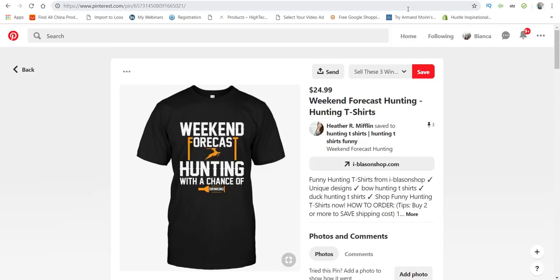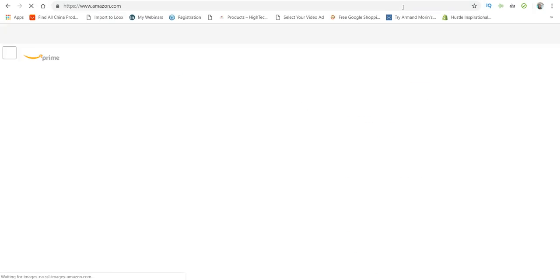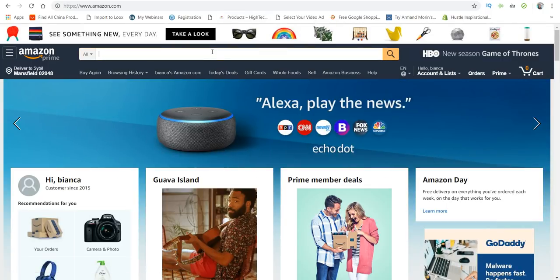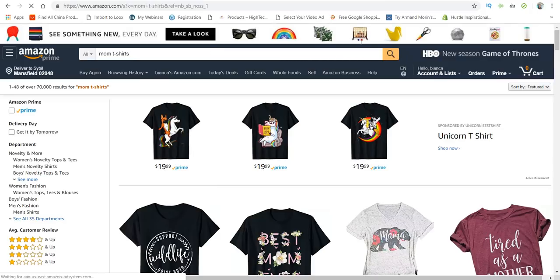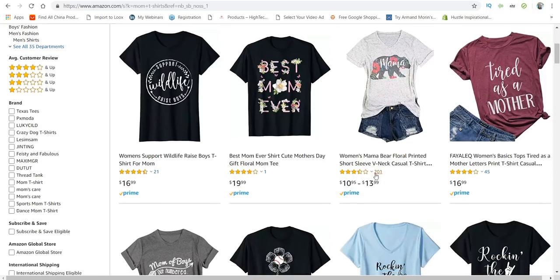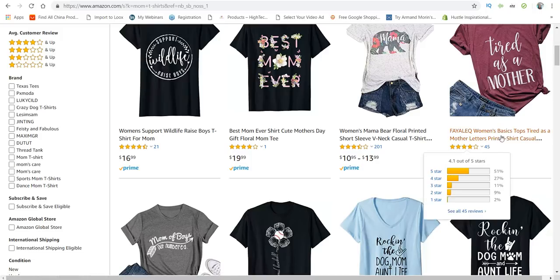Now let me show you where else I get design ideas from — I usually go to Amazon. Amazon is huge and loaded with print-on-demand designs. Here you can type in 'mom t-shirts.' Mother's Day is coming up soon, so you can definitely get some ideas here. Amazon shows you sales data — this one has 201. 'Tired as a mother' — playing on the word mother — it has 45 sales. That's really good.